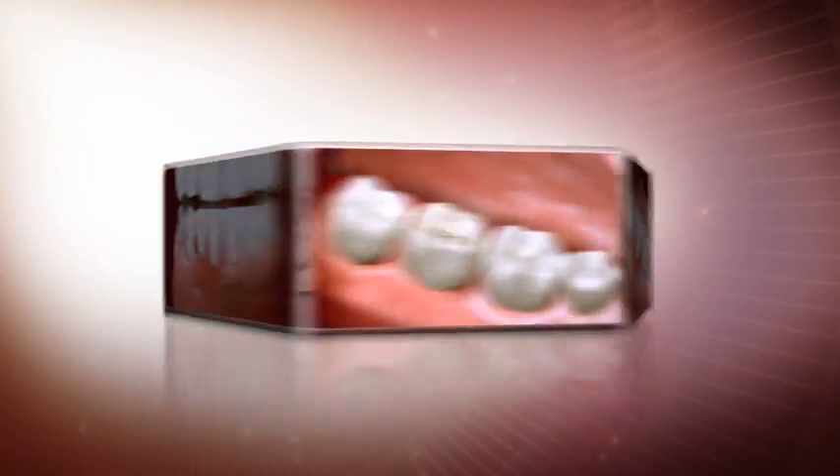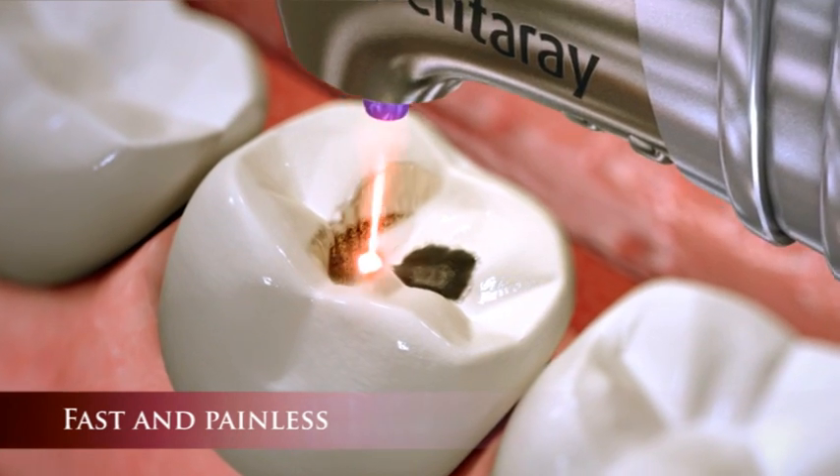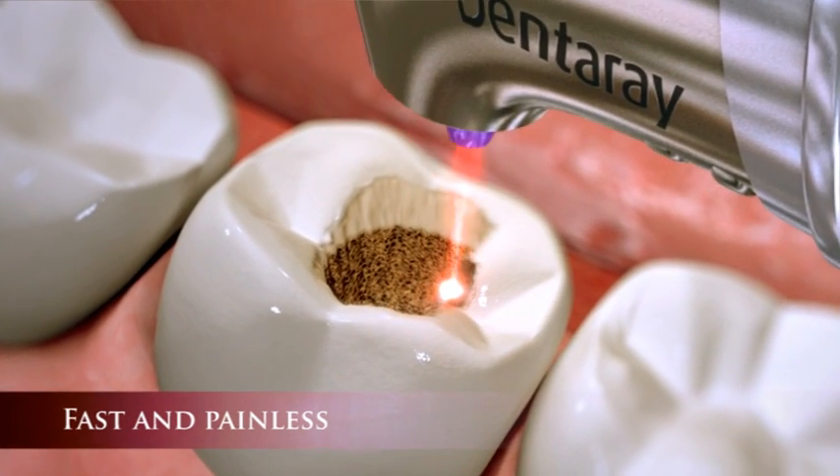Here are some of DentArray's many advantages. Fast and painless filling preparation with no need for anesthesia in most cases.